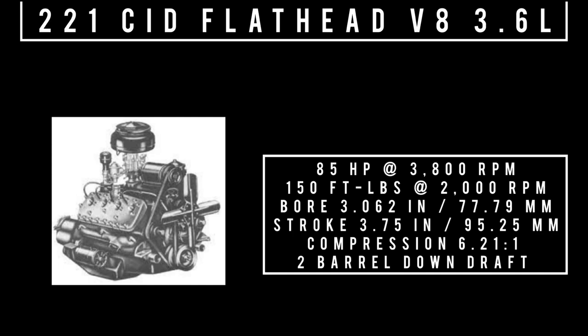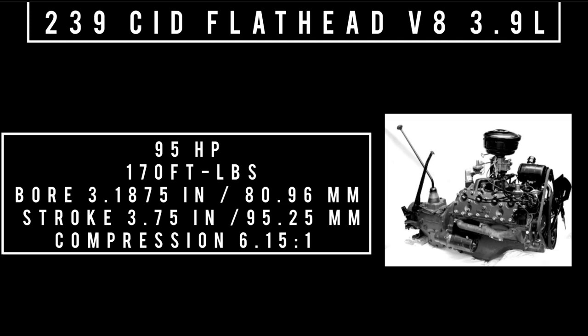This engine was used through 1942. Moving to the last engine on offer, brand new for 1939: 239 cubic inch displacement flathead V8, 3.9 liters. There's conflicting information about whether this was available in a Ford truck in 1939 or not until the '40s — it was originally a Mercury engine. The V8 99A had a production run from 1939 to 1953 in the U.S., and until 1954 in Canada. It produced 95 horsepower, 170 foot-pounds of torque, bore of 3.1875 inches, stroke of 3.75 inches, compression 6.15 to 1. Only one transmission was on offer: three-speed manual.